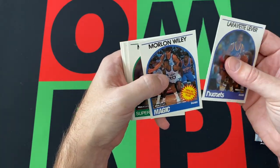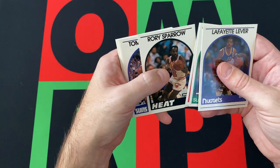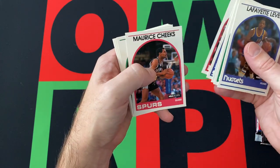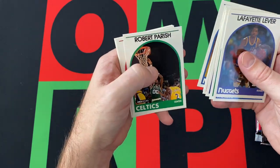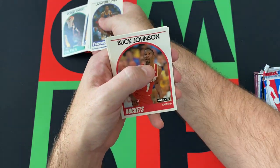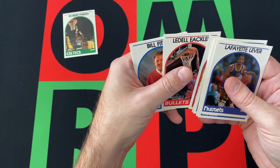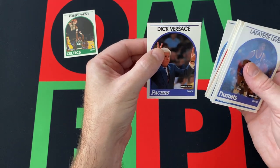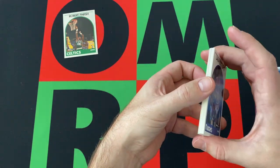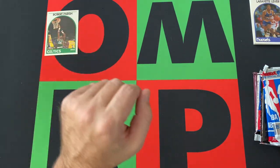Lafayette Lever, Marlon Wiley, Michael Cage, Jim Linen, Rory Sparrow, Tom Chambers, John Paxton, Maurice Cheeks, Herb Williams, Chris Morris, Robert Parrish — who I love, I love Robert Parrish, the Chief. Buck Johnson, Baudel, Eccles, Bill Fitch, and Dick Versailles — I believe that's how you say it. Correct me in the comments down below.